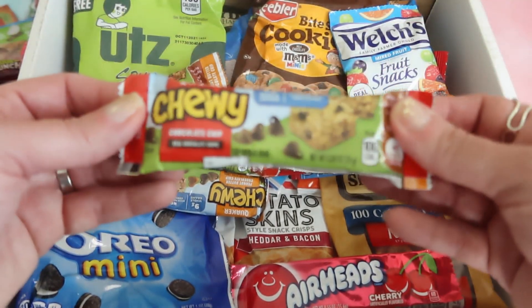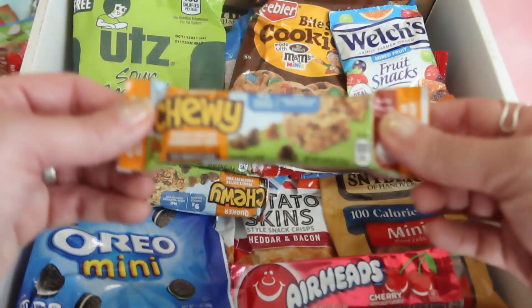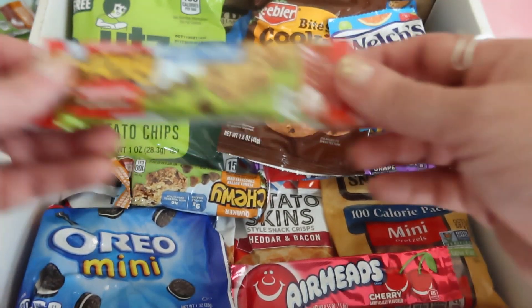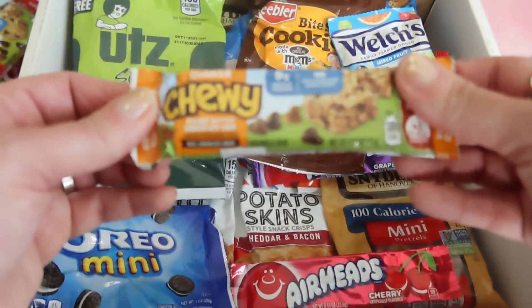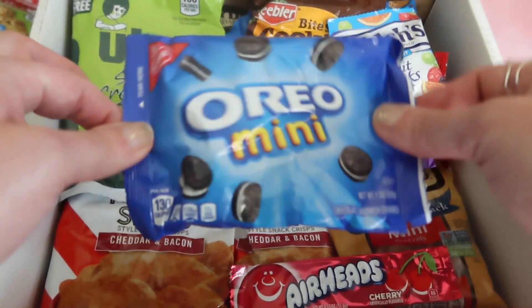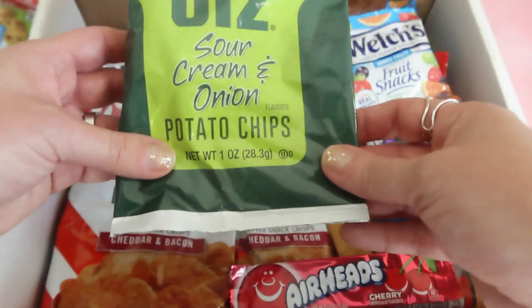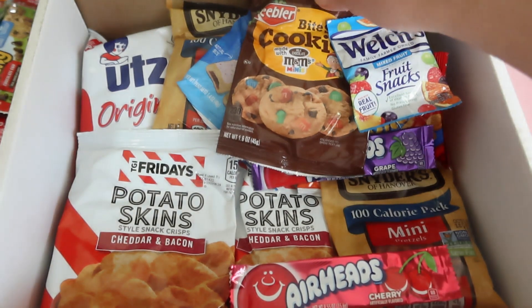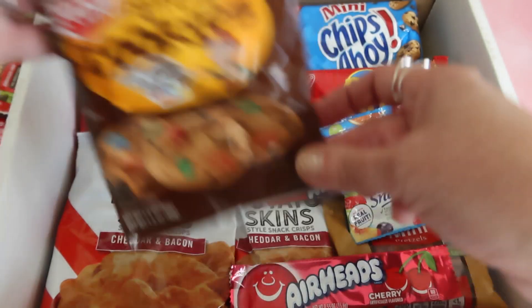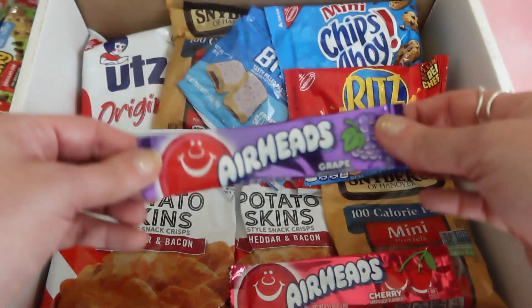We have something from Quaker Chewy in chocolate chip, another one in peanut butter chocolate chip, another chocolate chip, and one more peanut butter. We have some Oreo mini cookies, some sour cream and onion potato chips, some bite-sized cookies made with M&Ms, another mixed fruit from Welch's, and another Airhead.